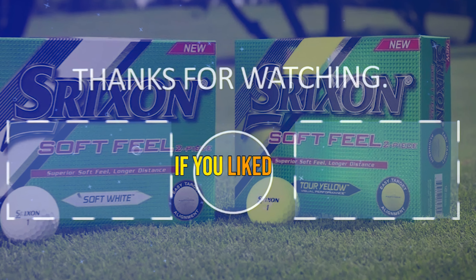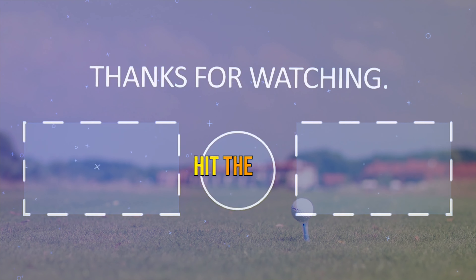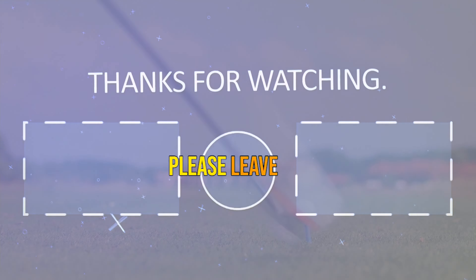Thanks for watching. If you liked the video, please hit the like button. If you want to see more videos, hit the subscribe button, and if you have something to say, please leave a comment.